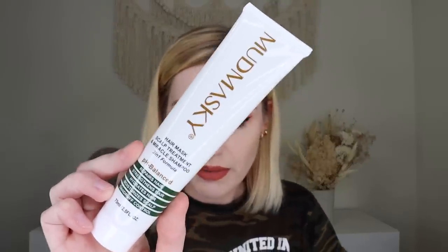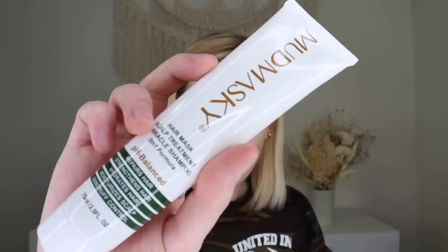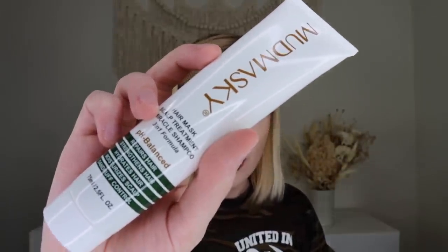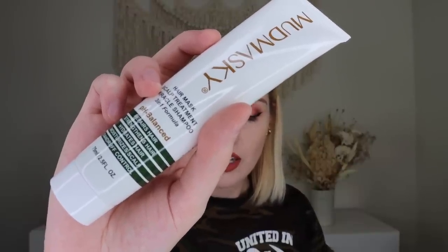Up next is something from Mud Maskey — their three-in-one hair shampoo, hair mask, and scalp treatment. It makes hair healthy starting from the roots. This unique formula repairs and strengthens hair while moisturizing the scalp. You apply it on wet hair, massage into the scalp and hair, leave it in for about one minute, and rinse thoroughly. I love the ritual of focusing on your scalp and being mindful and meditative during this activity.